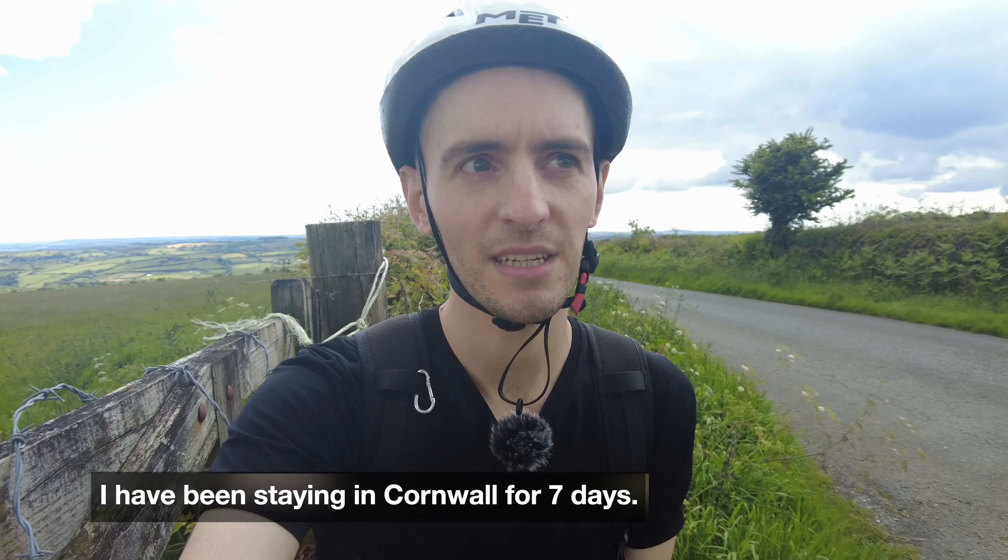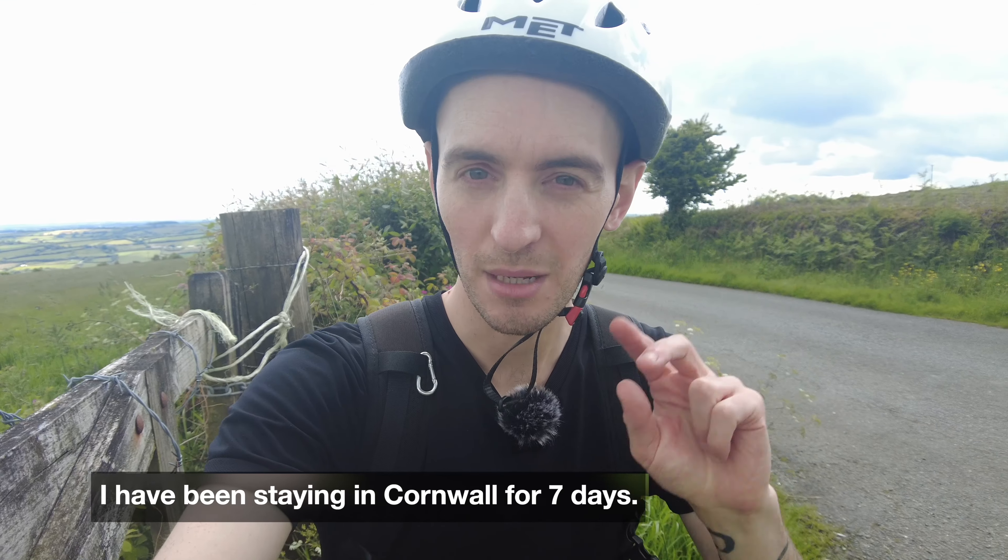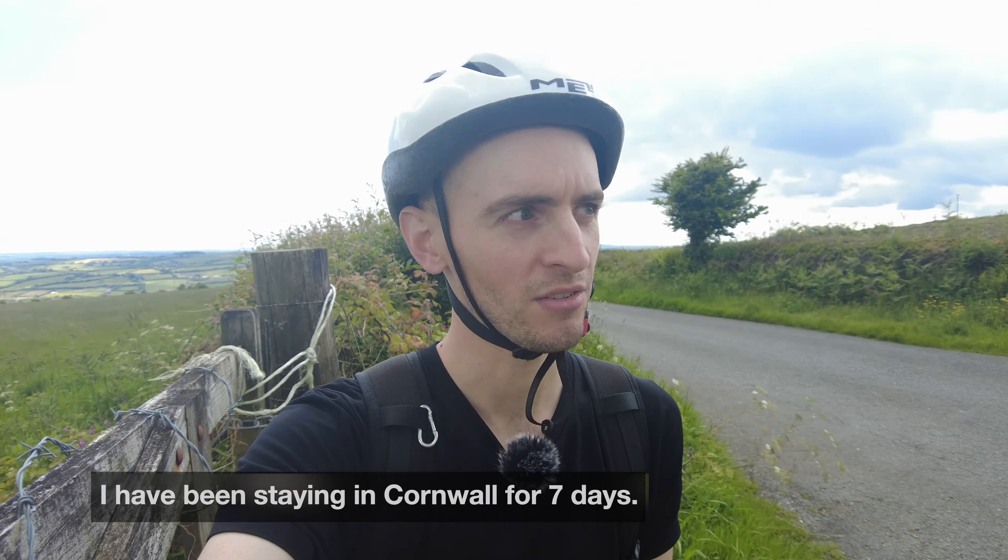Even though I've been staying in Cornwall for seven days now — 'I have been staying here for seven days' — this is only my second time to come out to the countryside here, so I'm really enjoying it. But I'm going to try to get home as quickly as I can to avoid this rain. I just zoomed home really fast — it was all downhill and I came home in no time. So I'm back with Louis the cat, who is asking for food, and I'll do a quick review of the grammar we covered on the ride today.